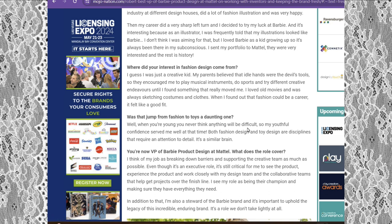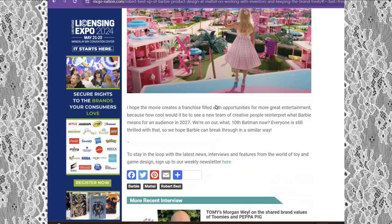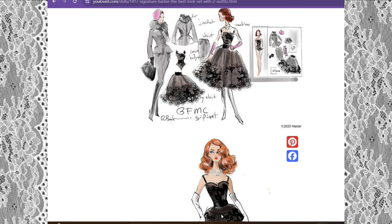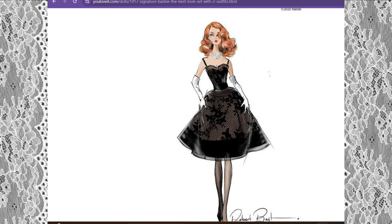Asked if the jump from fashion to toys was a daunting one, he said when you're young you never think anything will be difficult, so his youthful confidence served him well. Both fashion design and toy design require an attention to detail — it's a similar brain. I'll leave a link to this full article in the box below. Let's go back to the Silkstone doll. Now you know how he tied in with Mattel — his work had to be outstanding for them to put him on board.